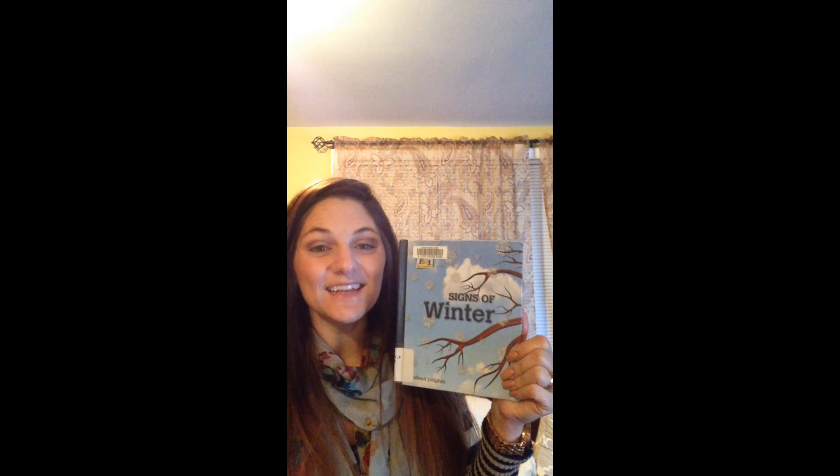Signs of Winter, written and illustrated by Colleen. Inside, we're going to read and learn about the changes that occurred during the winter season.